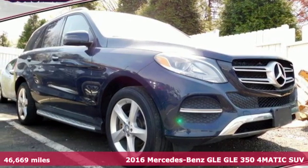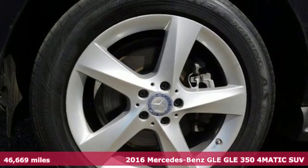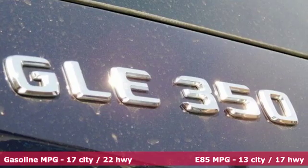Here's a 2016 Mercedes-Benz GLE. High style, high performance Mercedes-Benz. And get ready for an impressive combination of features.